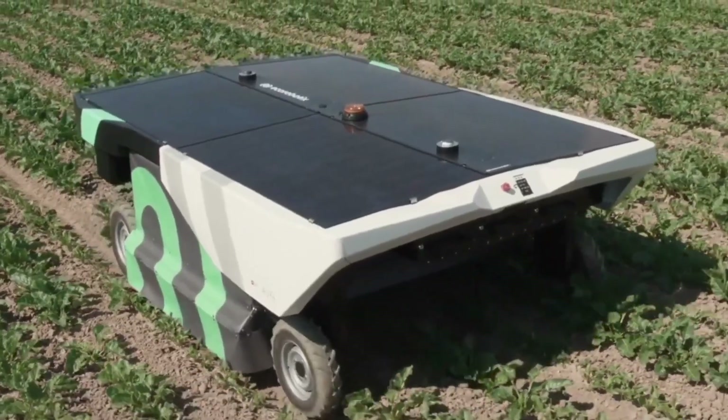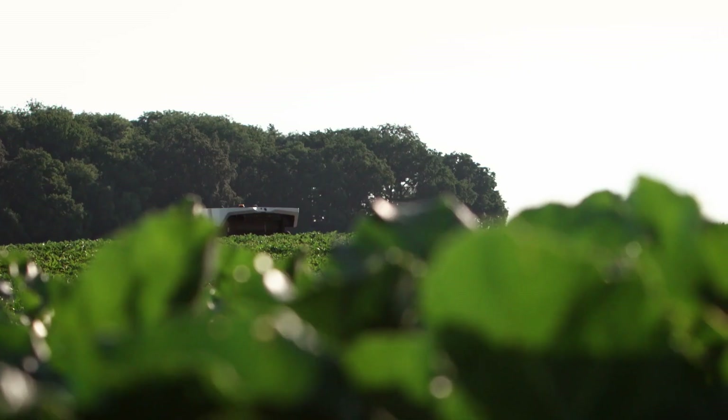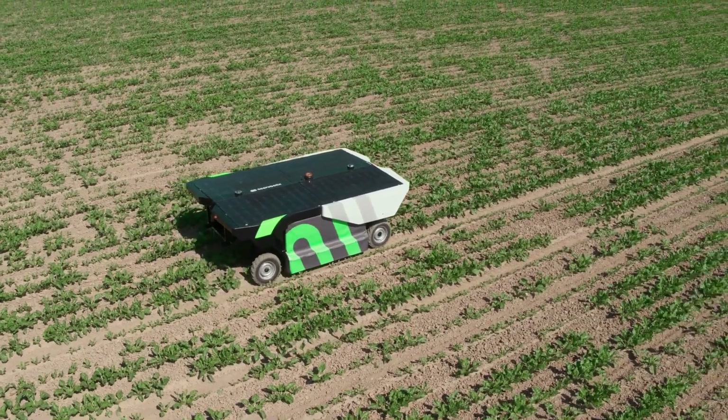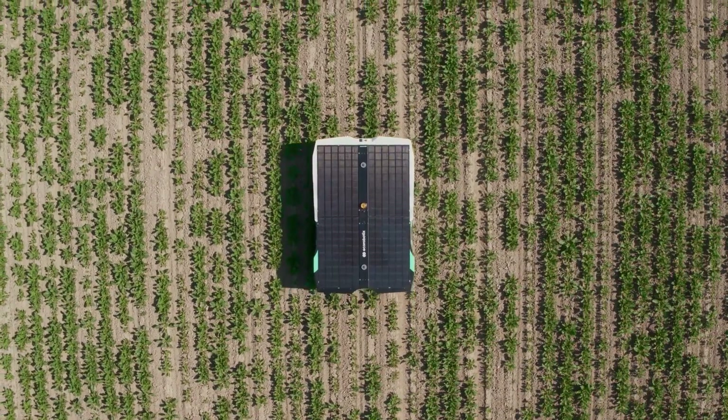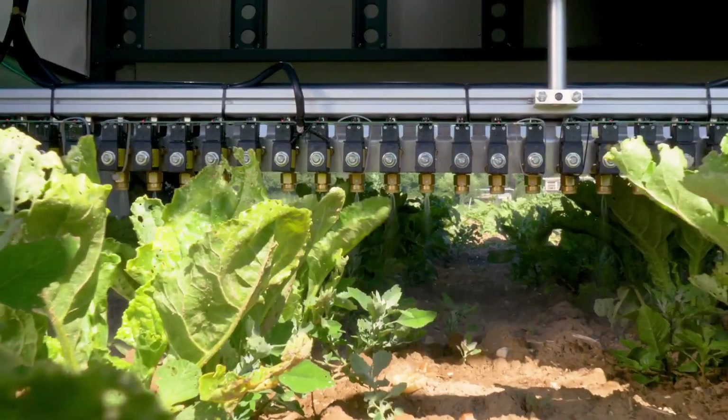The autonomous weeding robot delivers targeted herbicide applications without requiring any effort on your part. It is solar powered and precisely sprays your crops while using 95% less herbicide. It is equipped with a four-wheel drive system that allows you to overcome obstacles and work on slopes.